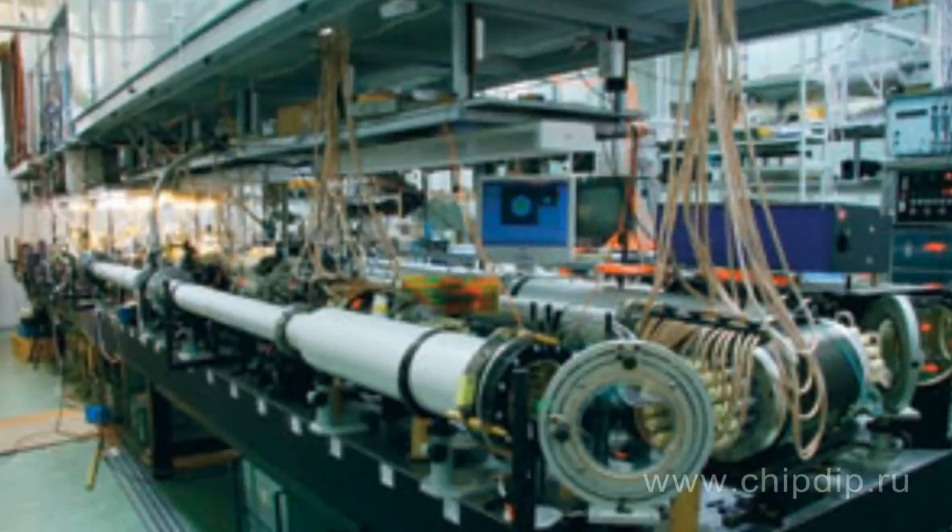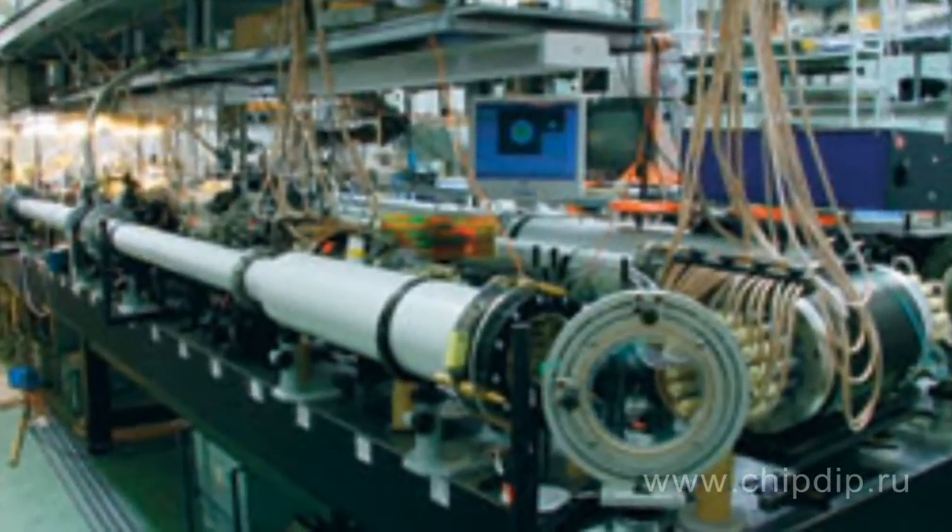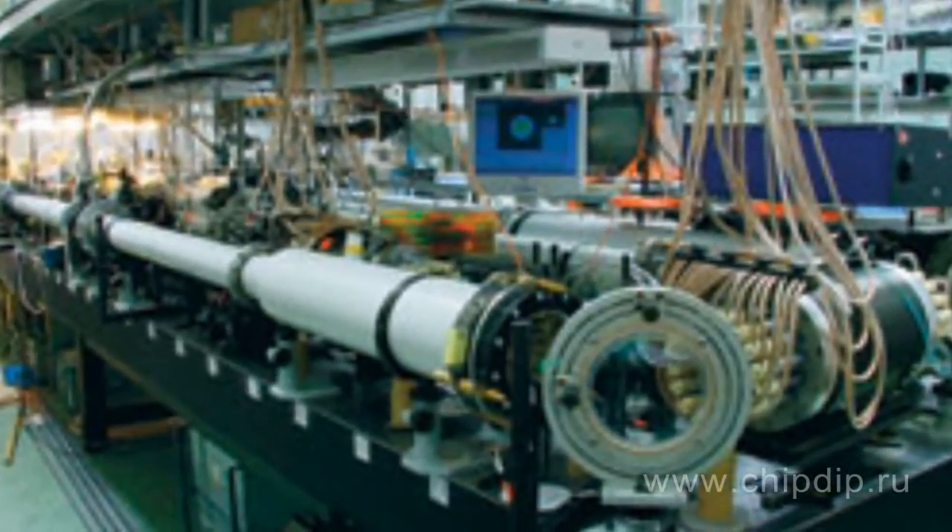Gyrotron power and efficiency have been improved significantly. Some experiments have already shown that gyrotrons can produce a continuous power of 1.5 to 2 MW with a high coefficient of efficiency of 60 to 70%.